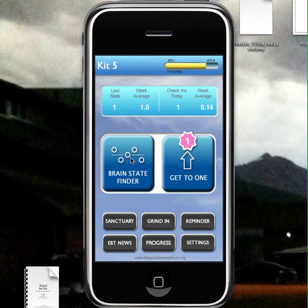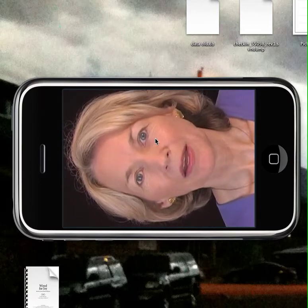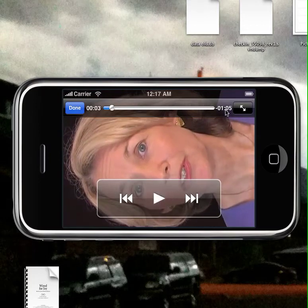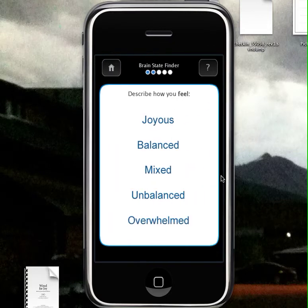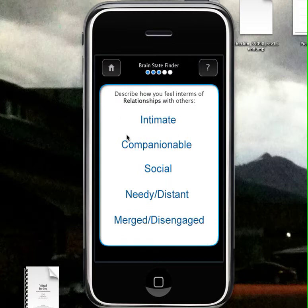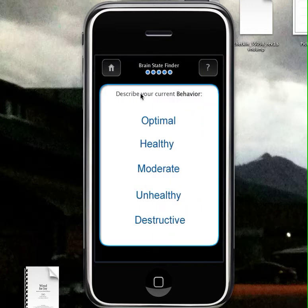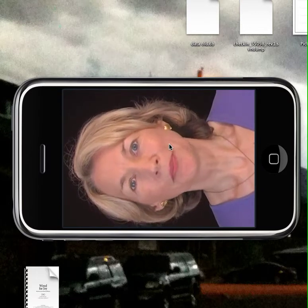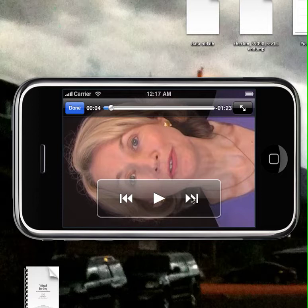We've added a new feature, which is the Brain State Finder. When you click on it, there's an introductory video on how to use it. Then there's a series of five questions: how are you thinking, how are you feeling, clicking on which one, how are you feeling in terms of relationships, how are you feeling in terms of spiritual, and how are you feeling in terms of your behavior. From that, we can help you figure out what state you're in.